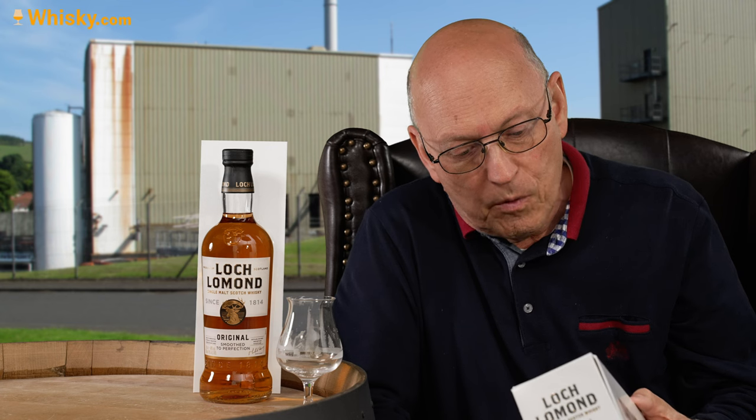They are citing the stunning landscape and say the whisky is as delicious as the landscape is stunning. Notably, Loch Lomond Original single malt uses a combination of whisky from their unique straight neck pot stills and more traditional swan neck stills — one with a rectifier on top and then very pear-shaped swan necked pot stills — doing a mixture of both. They also use American oak casks to create the signature fruit, honey and soft smoke style found only in Loch Lomond single malt whisky.